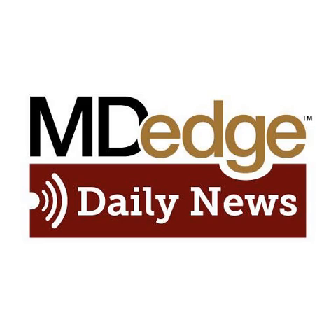Welcome to the MD Edge Daily News for Wednesday, July 18th. I'm Nick Andrews. And I'm Mary Ellen Schneider.